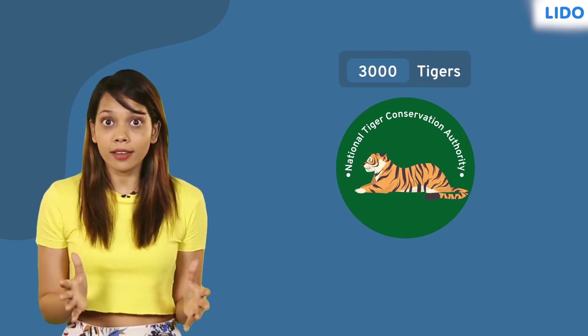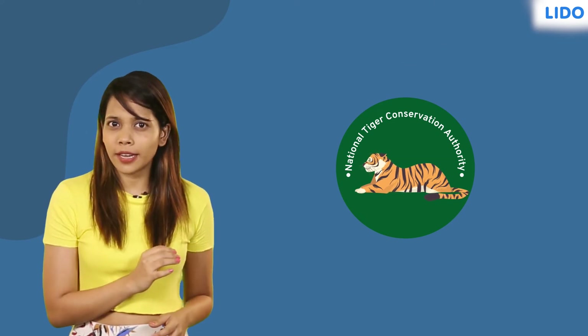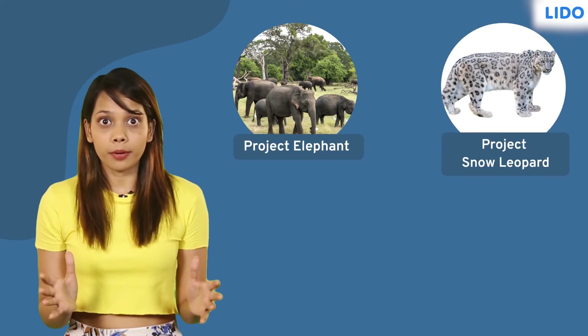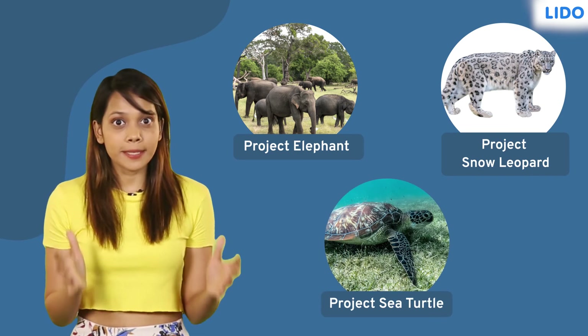As recorded in 2018, India is now home to around 3,000 tigers. Taking a cue from the tiger's success story, we now have schemes like Project Elephant, Project Snow Leopard, and Project Sea Turtle to protect endangered species.